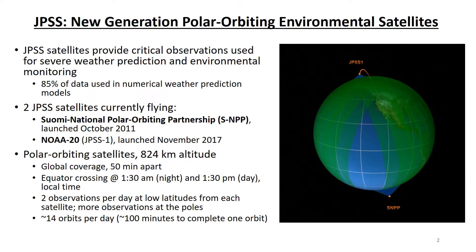Because SNPP and NOAA-20 are polar orbiting satellites, they have global coverage but relatively low temporal resolution. Each satellite makes about two observations per day at low latitudes, one during the day and one at night. But there are more observations each day near the poles, because the satellite orbits overlap at high latitudes. Each satellite makes about 14 orbits per day, and it takes about 100 minutes, or an hour and 40 minutes, to complete one orbit.